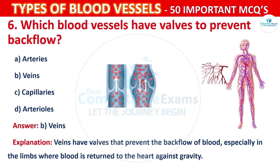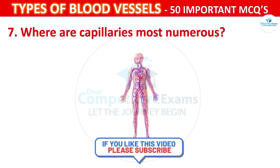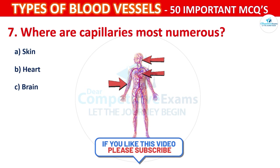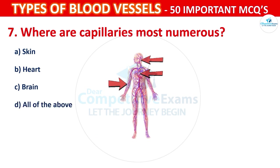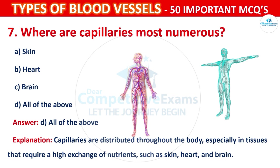Question number 7: Where are capillaries most numerous? Options are: Skin, Heart, Brain, or All of the above. The correct answer is D, that is all of the above. Capillaries are distributed throughout the body, especially in tissues that require a high exchange of nutrients, such as skin, heart, and brain.